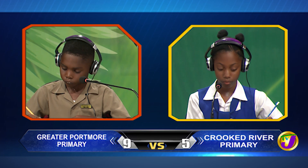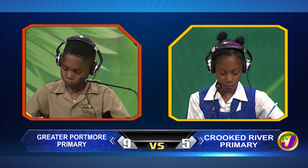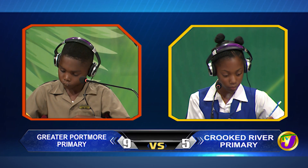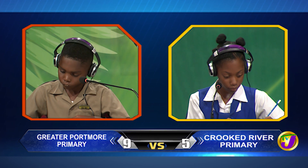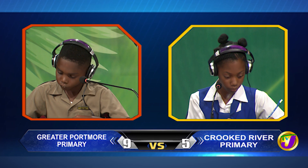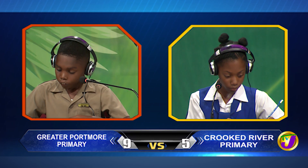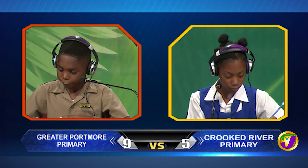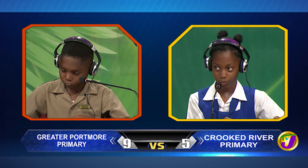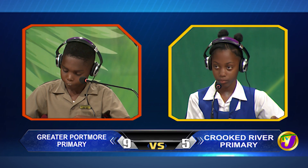Ashawnee, what's the difference between 9 and 1.47? Ashawnee answers 7. Time's up. Akida, would you like to try? No, thank you. Correct answer, 7.53.